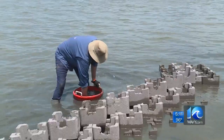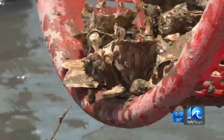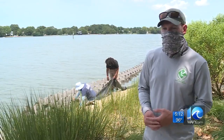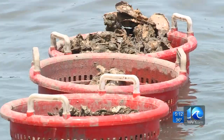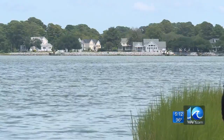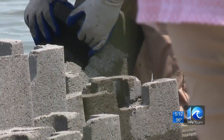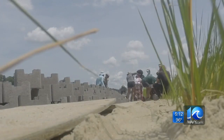Over the years the oyster population is growing. We're getting larger oysters and in return cleaning more water in the river. Oysters have been banned from eating in the whole entire Elizabeth River since the 1920s. But maybe it'd be neat if it got so clean that you could actually eat oysters sometime in the future. Who knows?